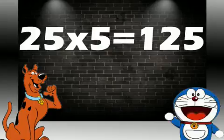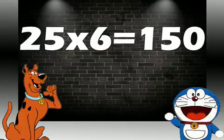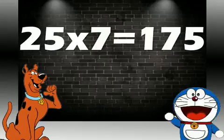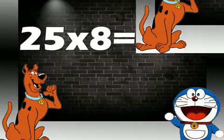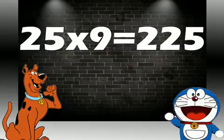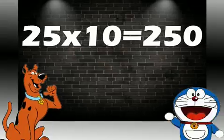Twenty-five sixes are one fifty. Twenty-five sevens are one seventy-five. Twenty-five eights are two hundred. Twenty-five nines are two twenty-five. Twenty-five tens are two fifty.